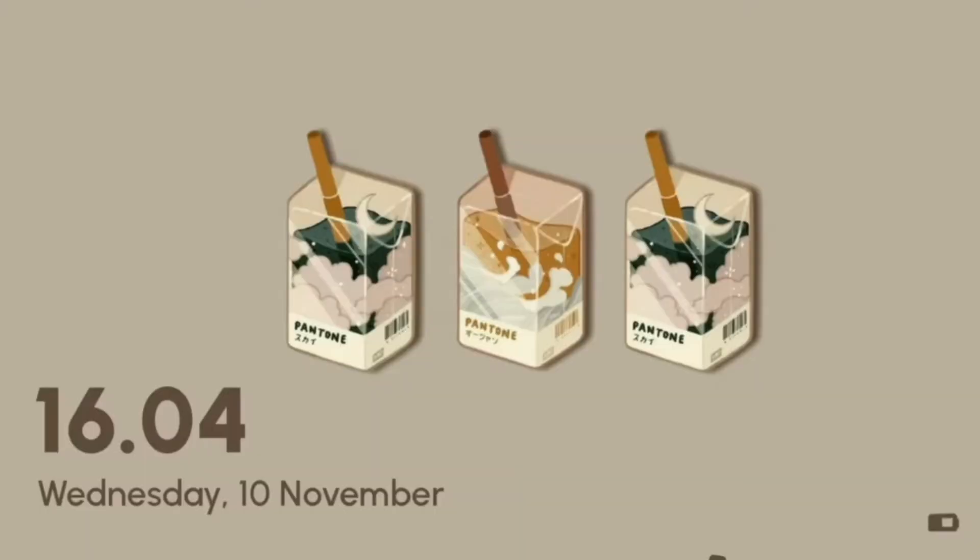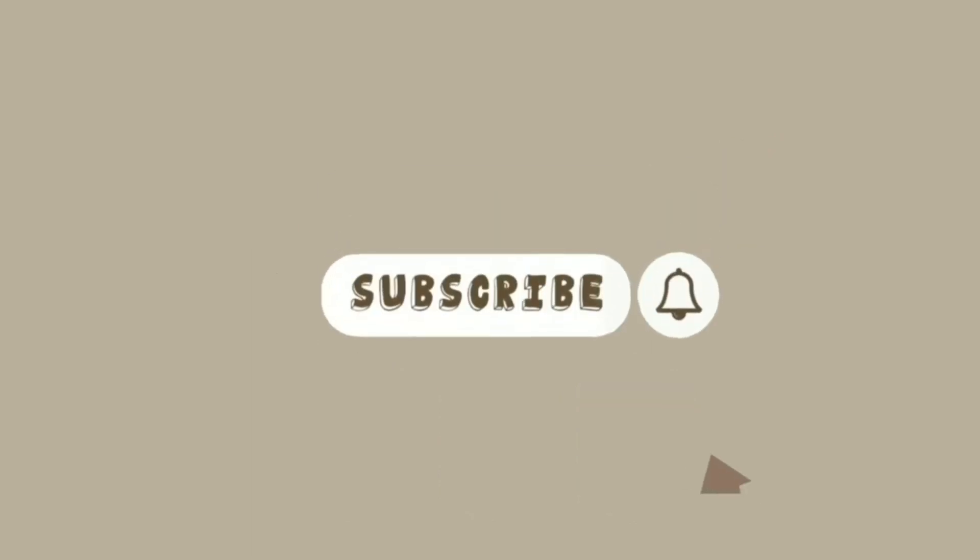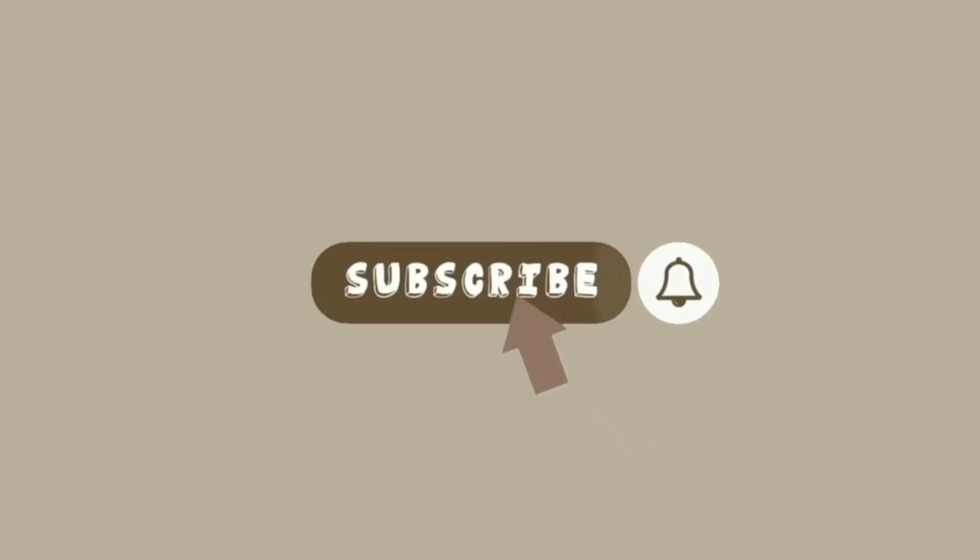Hi everyone, I'm Luise and welcome, or welcome back, to my YouTube channel. So in today's video, I'm going to be showing you guys how my move-in day works and then also vlogging my pre-orientation program. I didn't even say what school — University of Pennsylvania.